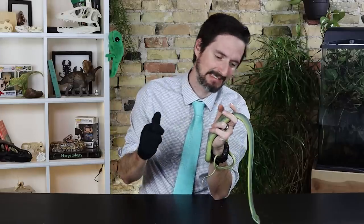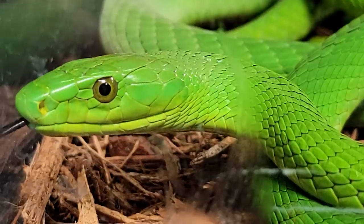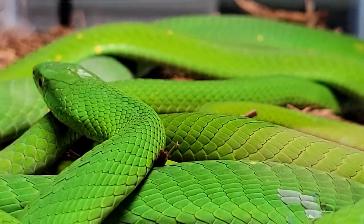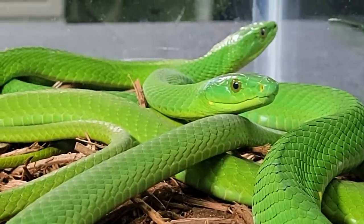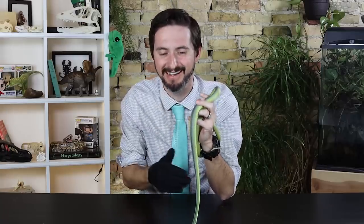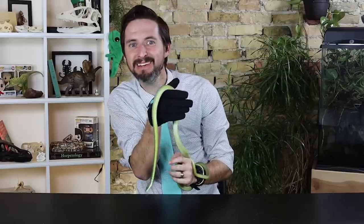This is a green mamba — specifically an eastern green mamba — and it is probably the best pet mamba you can get. We'll have a whole video about them soon, but spoiler: you can be the best pet mamba and still be an absolutely terrible pet. But what if I told you there is another beautiful green, nearly two-meter-long arboreal venomous snake that makes a great pet?